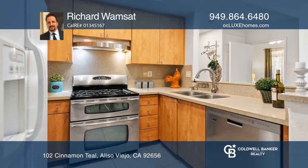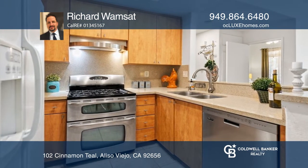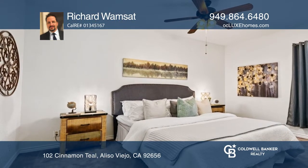The kitchen has been completely updated with brushed nickel hardware, quartz counters, recessed lighting, and stainless steel appliances.